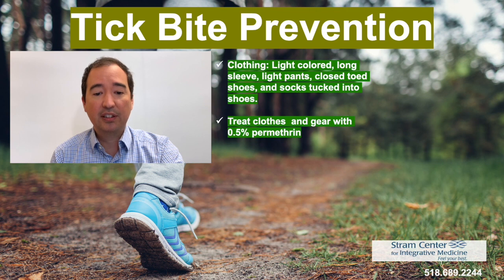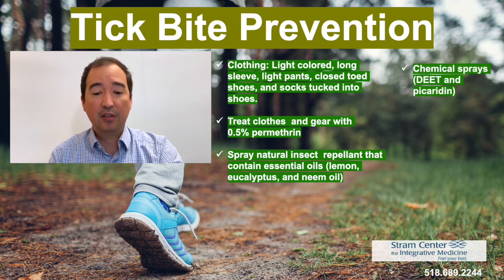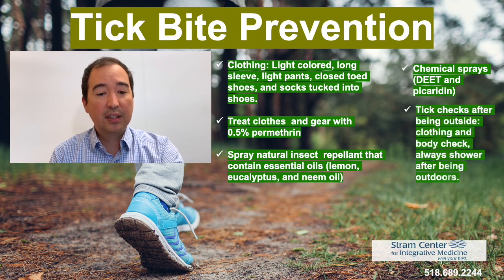You can also spray natural insect repellent directly on the skin. These contain essential oils such as lemon, eucalyptus, and neem oil. Chemical sprays include DEET and picaridin. After being outdoors and before going inside, you want to check your clothes and body, and of course you want to shower after being outdoors.